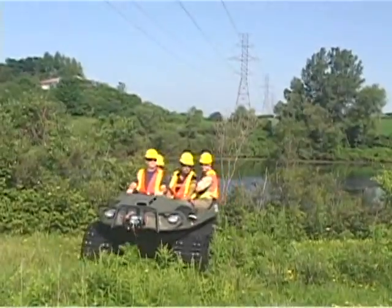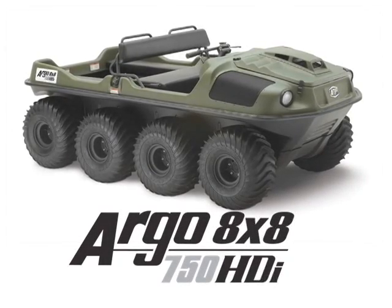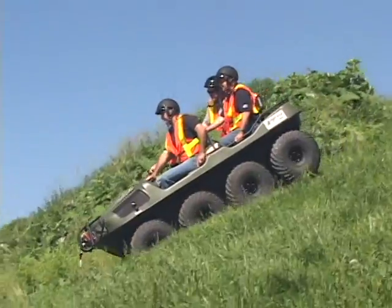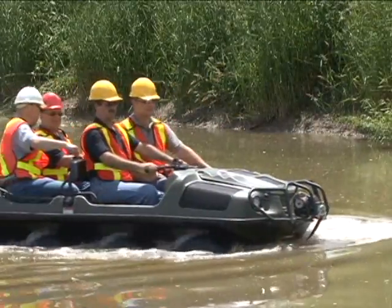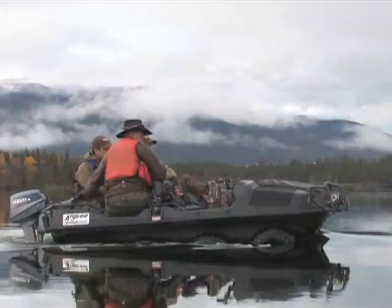What's the best vehicle to get you there? The Argo 8x8 750 HDI. This serious machine is the latest, greatest 8-wheel drive amphibious off-road vehicle made by Argo — the world's largest manufacturer of amphibious UTVs.